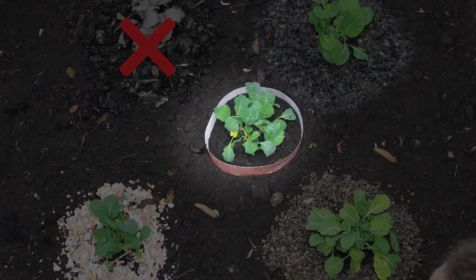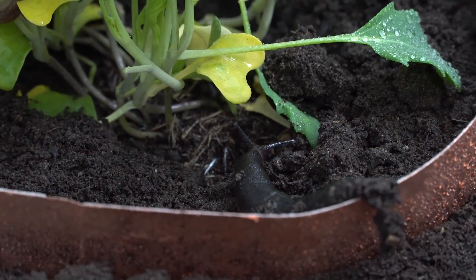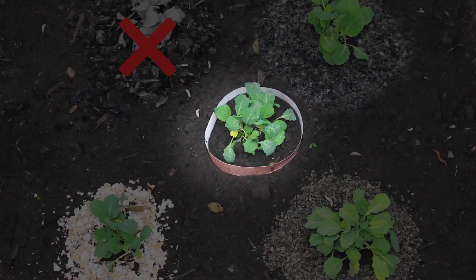Shortly after, we spotted a slug climbing over the copper tape. In fact, we noticed this several times. Despite the small static shock that's supposed to hit them as they attempt to pass over the material, the slugs had no problem finding their way in and out of it.